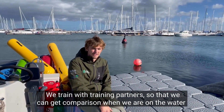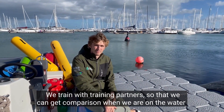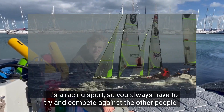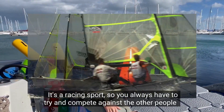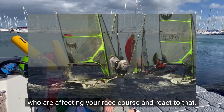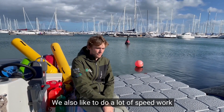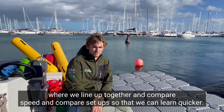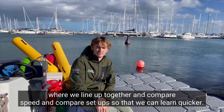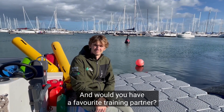We train with training partners and like to do a lot of speed work where we line up together, compare speed and compare setups to see who is quicker.